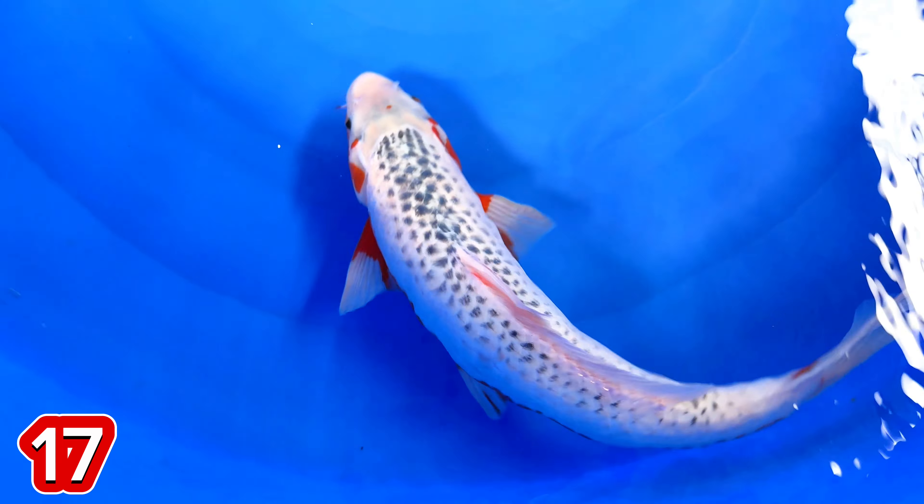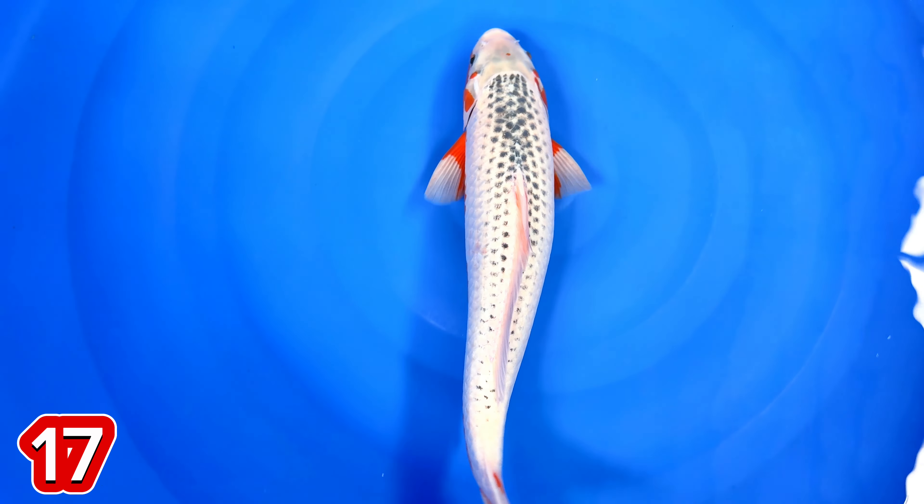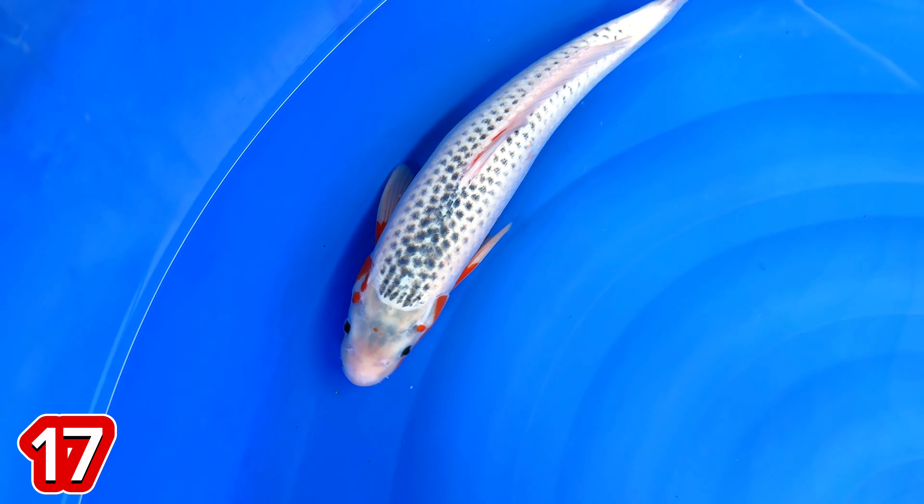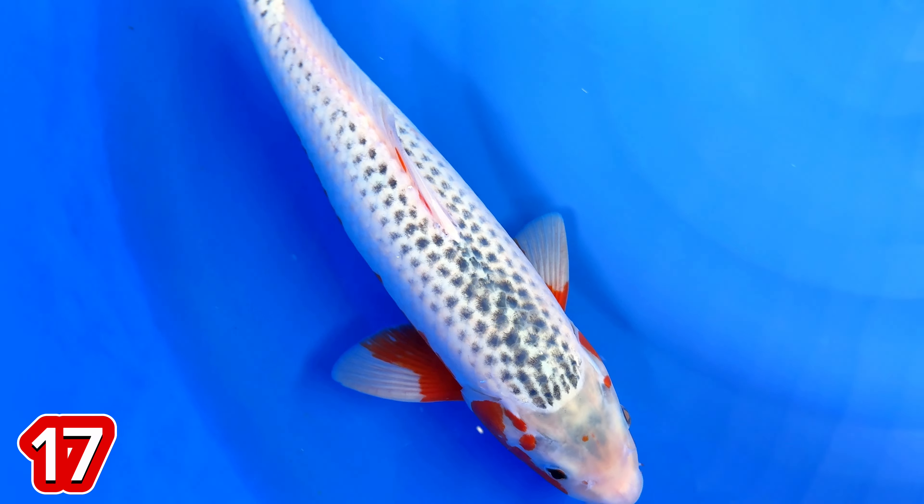Paket nomor 17. Ini ada ikan bersih sekali teman-teman. Sayangnya belum finish. Iya, sayangnya belum finish. Size berapa, mas? Itu size-nya 42, mas.